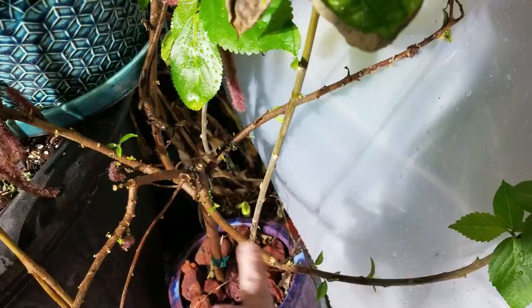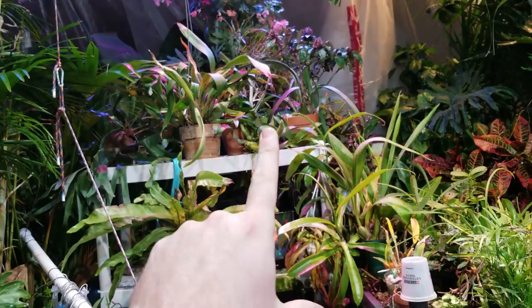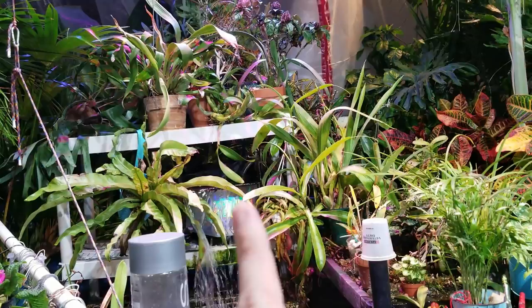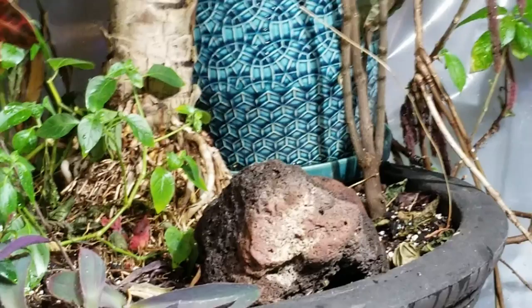I've decided to hold off on mounting the orchid because I think that's worthy of its own video. There's a lot of stuff I want to talk about with it — it would take up too much time here, so that's going to wait.